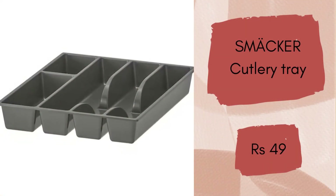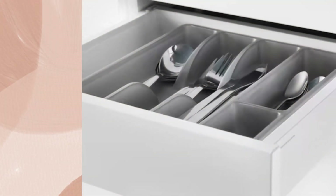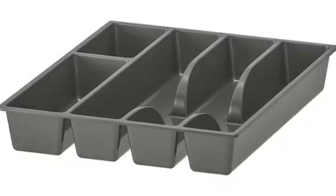Smacker Cutlery Tray. IKEA has excellent organizers and this cutlery tray is made for kitchen drawers. You can clean it easily and as frequently as you want. It is a must have item for the kitchen, and the price is rupees 49.